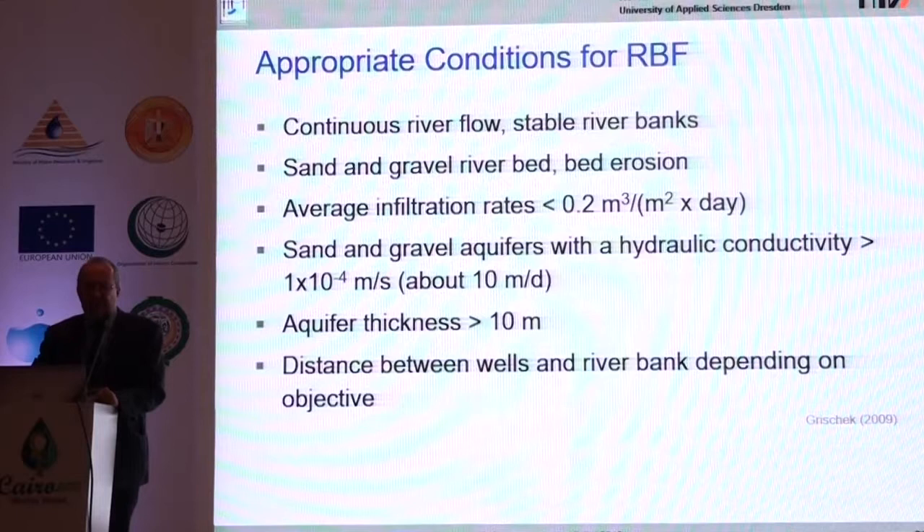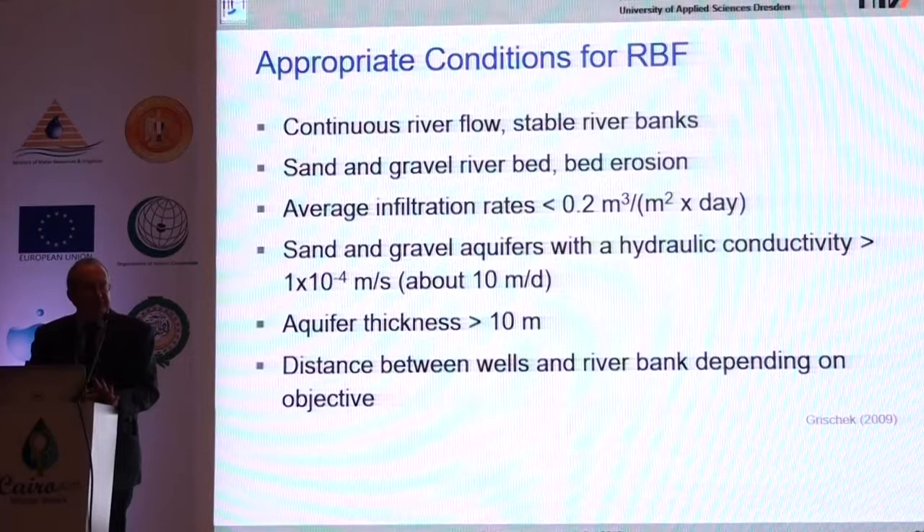The appropriate conditions for bank filtration are fully present in Upper Egypt. There is continuous river flow, a sand and gravel riverbed, and low infiltration rates are feasible given the large river width. There are good sand and gravel aquifers with thickness of more than 10 meters at most places. So there are many locations in Egypt that are feasible for bank filtration.